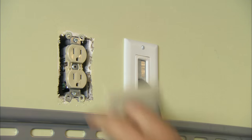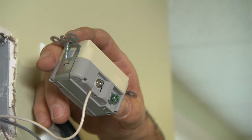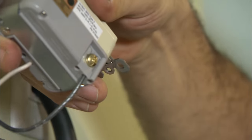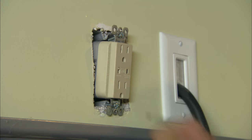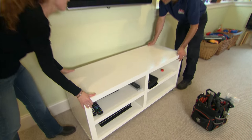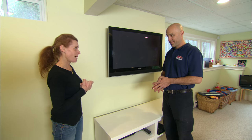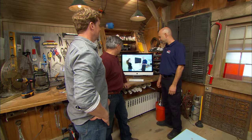I've gone ahead and shut the power off. To install the surge protection outlet, I'm going to insert the wires into the back of the device and clamp them down with the screws. Your television is now protected, and your whole house is protected. Does that mean I'm protected against the power surge and a lightning strike? You never know — lightning may strike twice. Thanks so much, Scott.